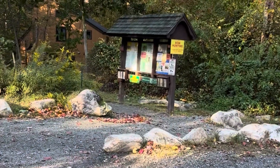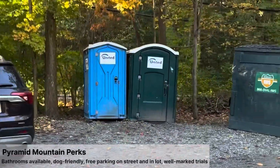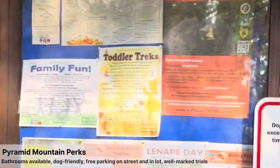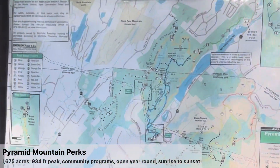Bandit loves it. This is Pyramid Mountain. They have port-a-potties. I have the channel information. Dogs are allowed here. Here's more info, and I'll put up a picture of the map.